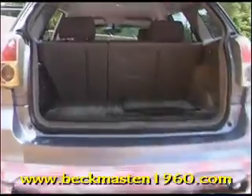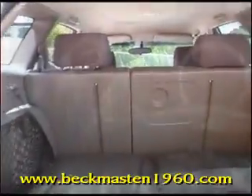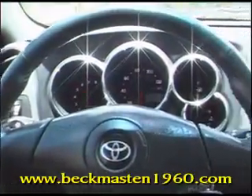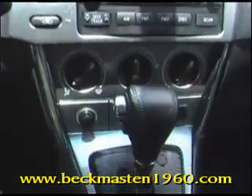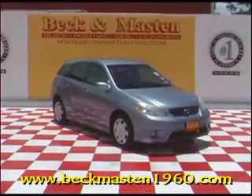Come take a look at it today and see our great selection of low mileage, extremely clean vehicles at Beckenmasten 1960. We are located on 1960 between 290 and Jones Road. Give us a call today. We are Beckenmasten 1960.